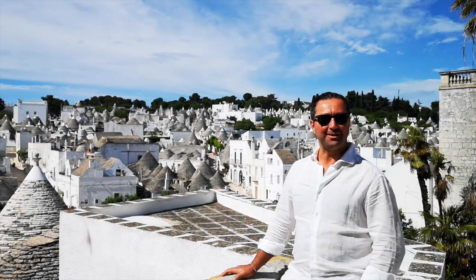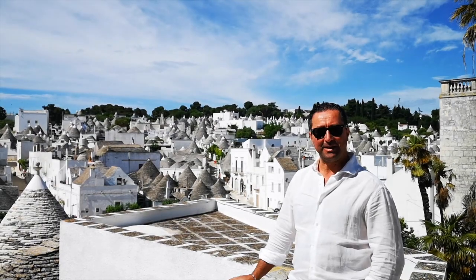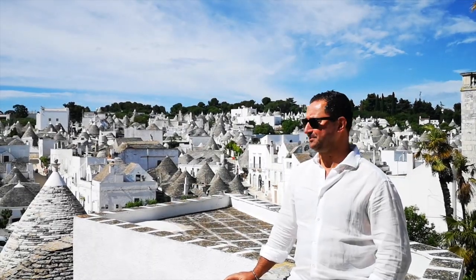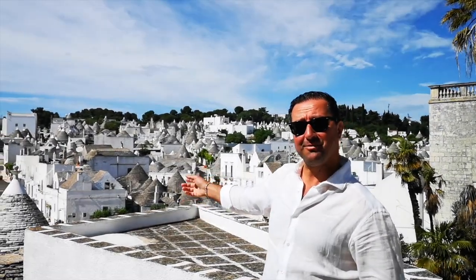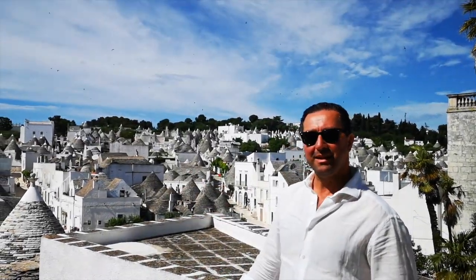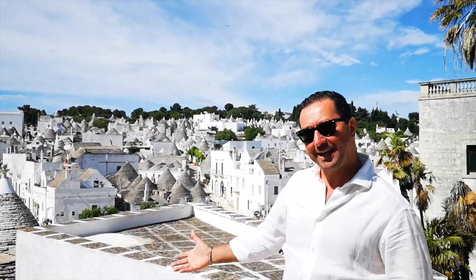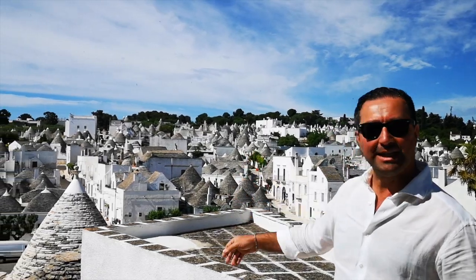They tried to figure out what to do and started to build houses with rocks, one on top of the other. When Frederick II's inspectors came to check, they said 'No, it's not a house at all, it's just rocks,' and they threw the rocks away — no house, no charge. Little by little, from a little house, they built the whole village, and it looks like it's coming out of a fairy tale book.